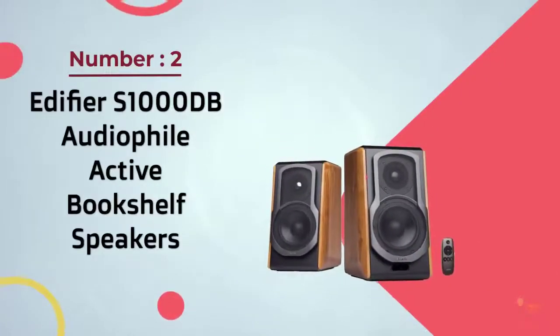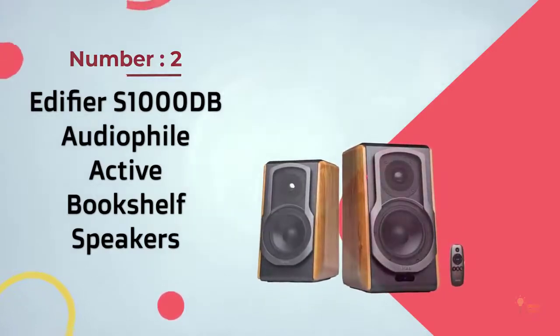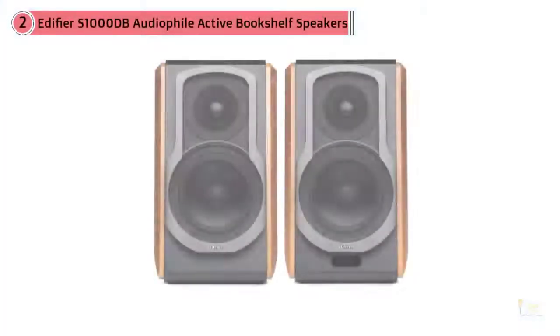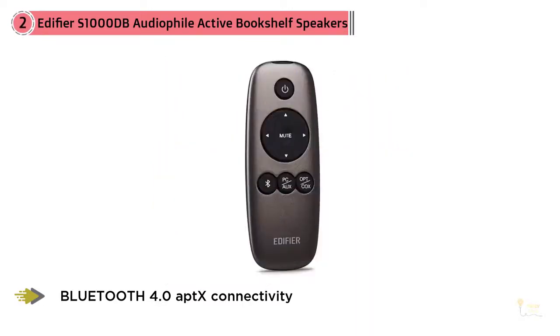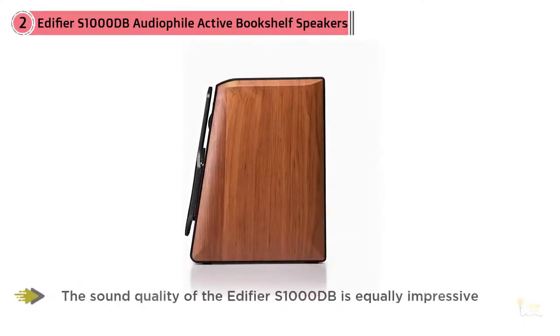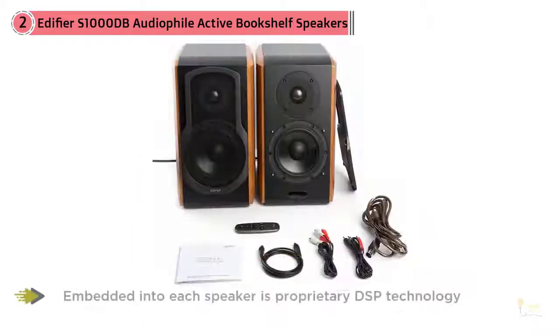Number 2: Edifier S1000DB Audiophile Active Bookshelf Speakers. Many see the S1000DB from Edifier as the beautiful swan swimming among the ugly ducklings. Whereas a lot of bookshelf speakers are boring or otherwise monotonous, the S1000DB is a speaker that you can proudly parade. Granted, how a speaker looks is far less important than how it sounds. Nevertheless, when manufacturers take time to skillfully craft a speaker that's as visually stimulating as the S1000DB, it's worth the mention.